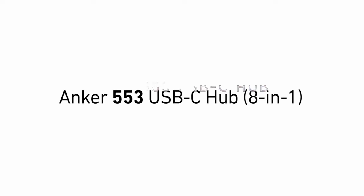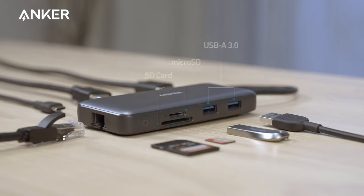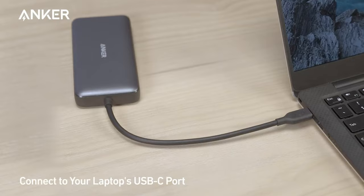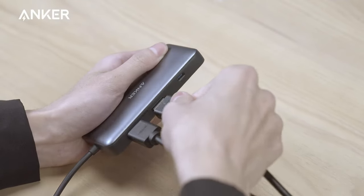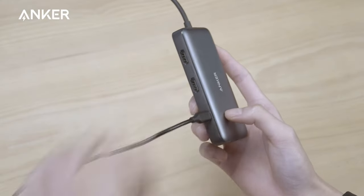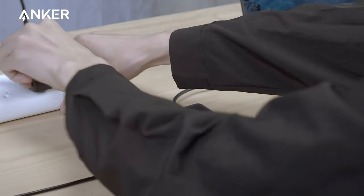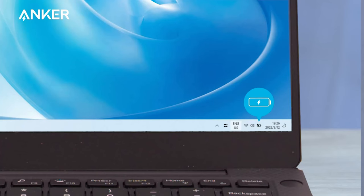On number 5: Anker 553 USB-C Hub. Get ready to supercharge your connectivity with the Anker PowerExpand 8-in-1 USB-C PD Media Hub. With over 50 million users relying on Anker's cutting-edge technology, this hub is built to impress. First up, the massive expansion options: this hub features a USB-C port, two USB-A data ports, dual HDMI ports, an Ethernet port, and a microSD/SD card reader. One single USB-C connection opens the door to a world of possibilities.